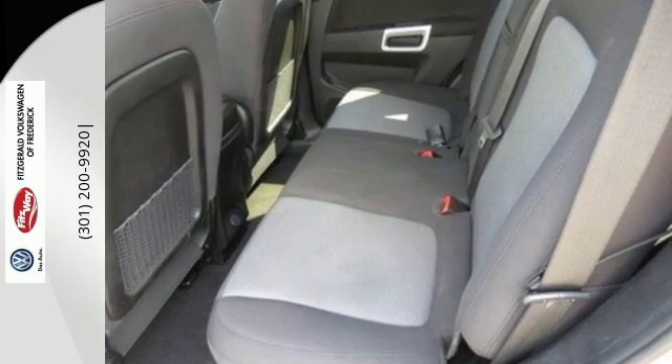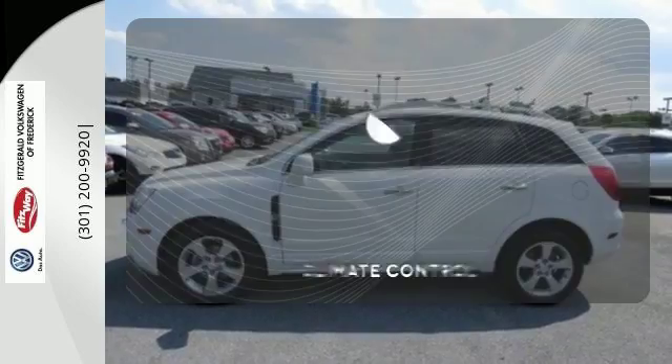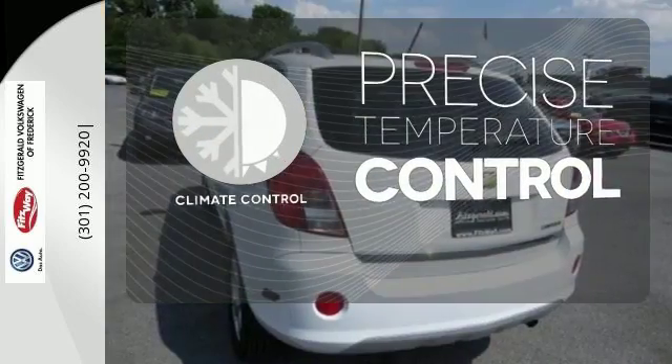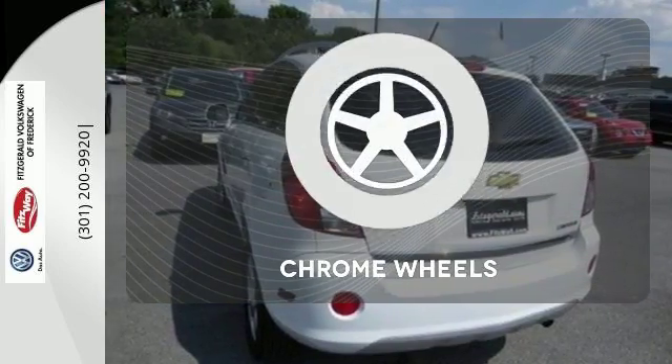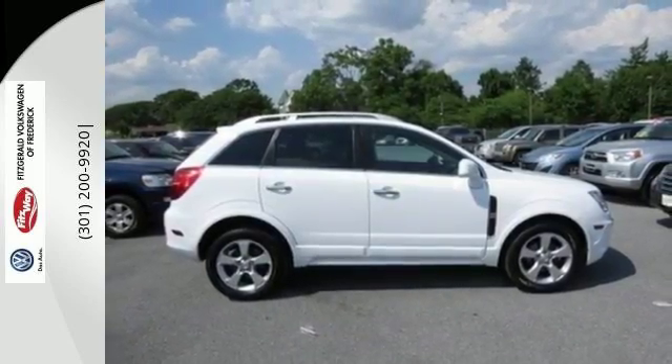The daytime running lamps, cruise control, keyless entry, and luggage rack are there for your convenience as well. Select the perfect temperature with climate control. The chrome wheels add the perfect finishing touch. It's the sporty Chevy that's designed to impress.